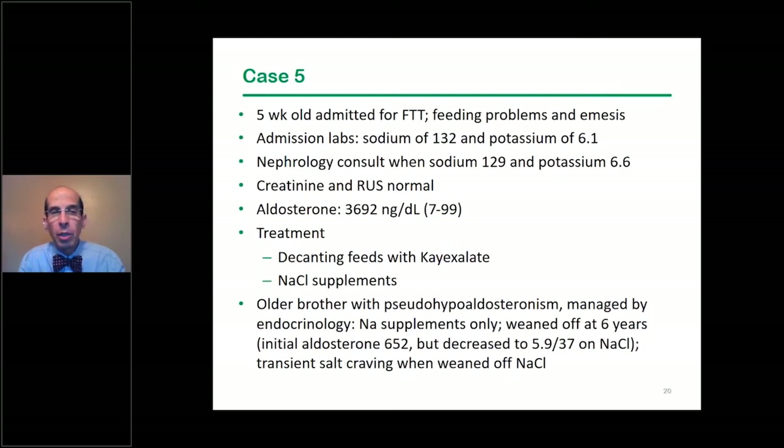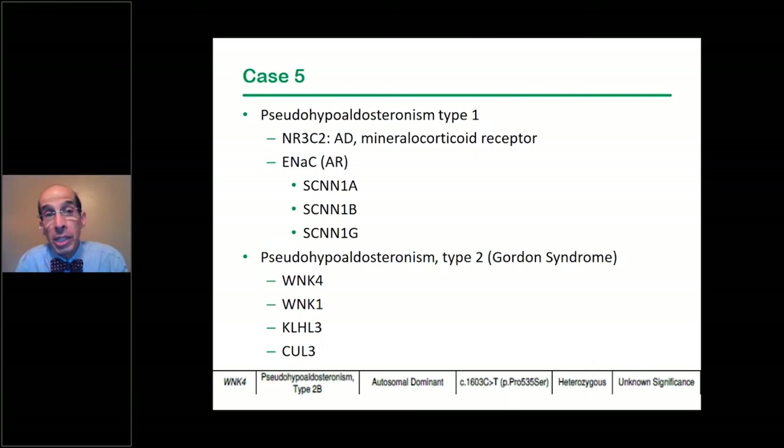This certainly sounds like pseudo-hypoaldosteronism. There are two types: type 1, the dominant form due to a mineralocorticoid receptor variant, and the recessive form due to variants in one of the three chains of the sodium channel ENaC in the collecting duct. Another possibility is Gordon syndrome, or pseudo-hypoaldosteronism type 2, which can be due to any of four gene variants and is generally dominant.